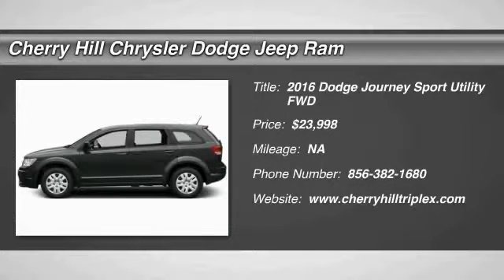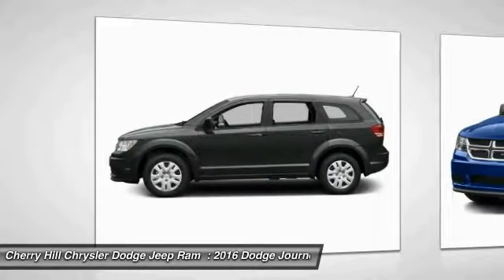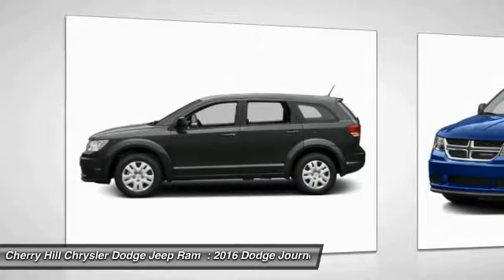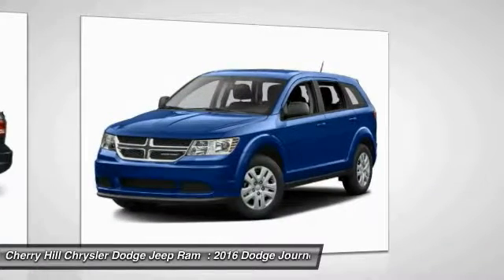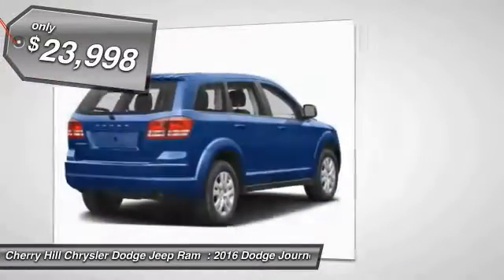2016 Journey. Dodge Journey combines the practicality of an SUV with the comfort of a car, all while boasting a style all its own. The Journey's optional third row seat, along with innovative features like a chilled beverage cooler and in-floor storage bins, make it a good and affordable alternative to a traditional minivan, priced below $25,000.